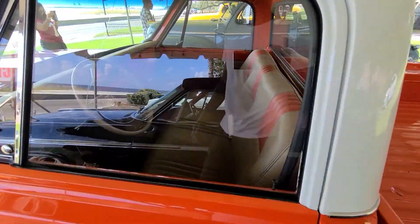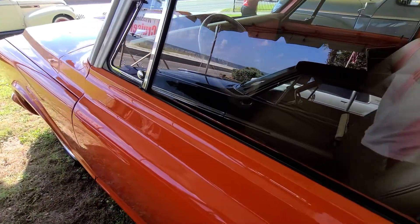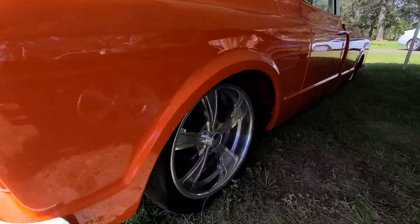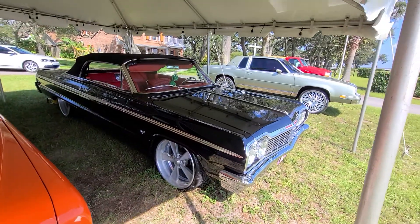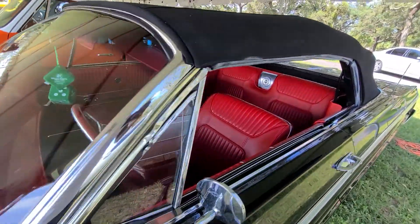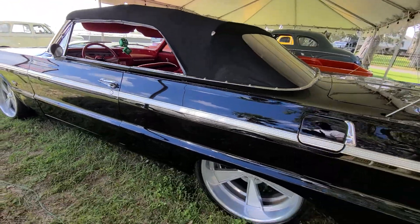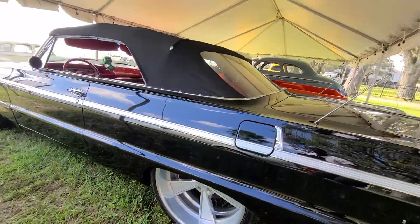Nice Chevy right here — y'all can't tell me you don't like this. Sits low, probably got an airbag setup on it, no telling. Impala — depending on where you're from — clean red interior, come on y'all, look at that, mint condition, like it just rolled off the showroom floor. All the stuff with these wheels, don't really think they had these back in the '60s, but it don't matter, still a clean ride.